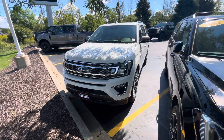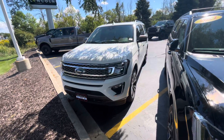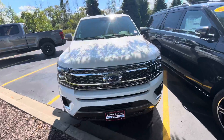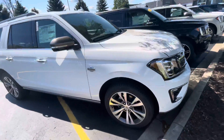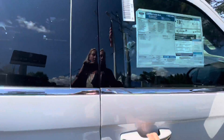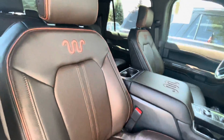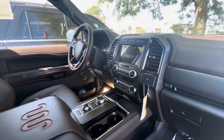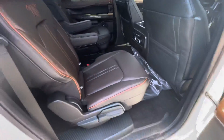Hey Jessica, this is Amanda from Gordy Boucher Ford Lincoln in West Bend. I just wanted to send you a quick video on our Ford Expedition King Ranch model. The King Ranch is brand new for 2021 as a trim level, and it comes very nicely equipped with lots of standard safety equipment. We have the two-tone leather seats and the King Ranch symbol.